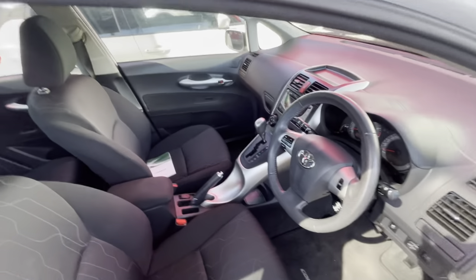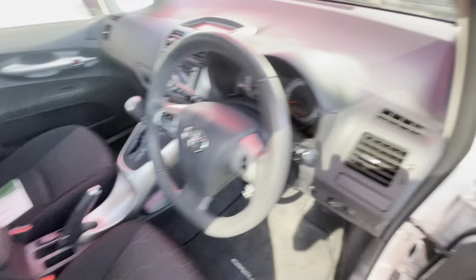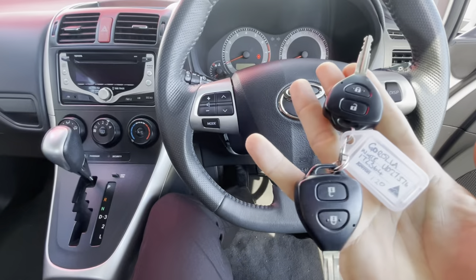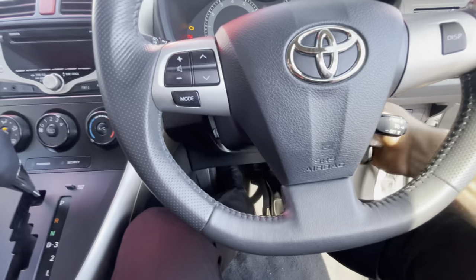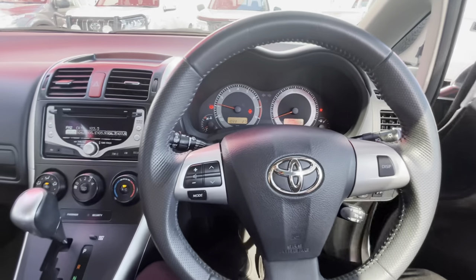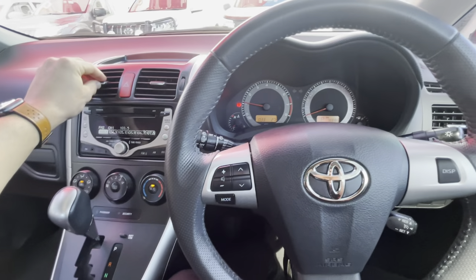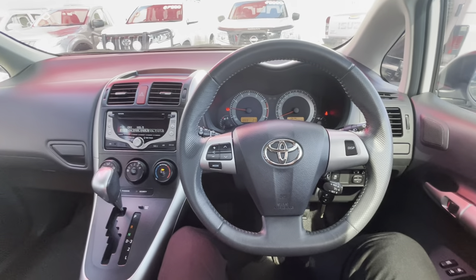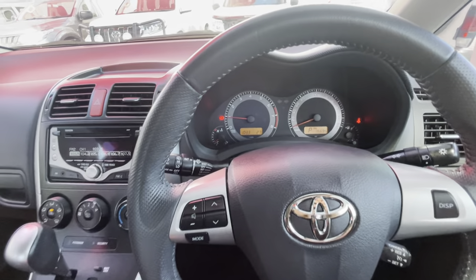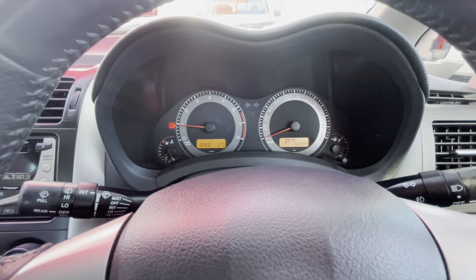Got a couple of keys in my pocket — you get two keys with the Corolla, which is great to have the spare. I'll start it up for you — runs really nice and smooth. I'll get the aircon going since it's quite hot this morning. Inside it's really clean and you can see the K's down there: 76,000. No engine lights — the handbrake's on and I've got no seat belt on, so that's what those two warning lights are.